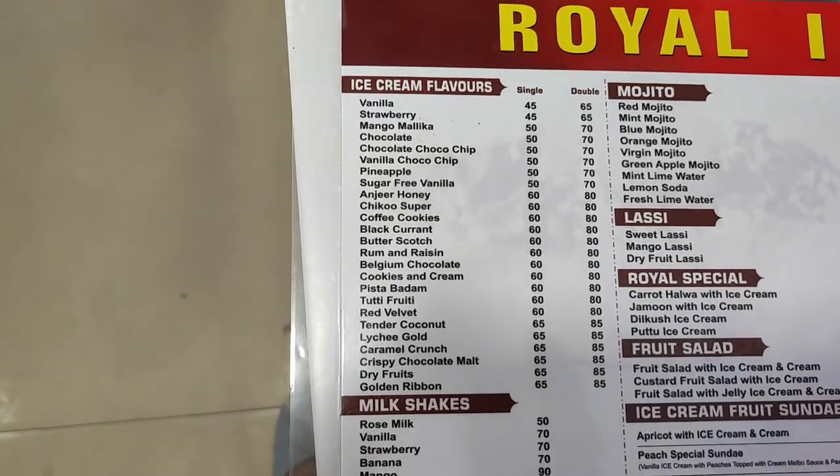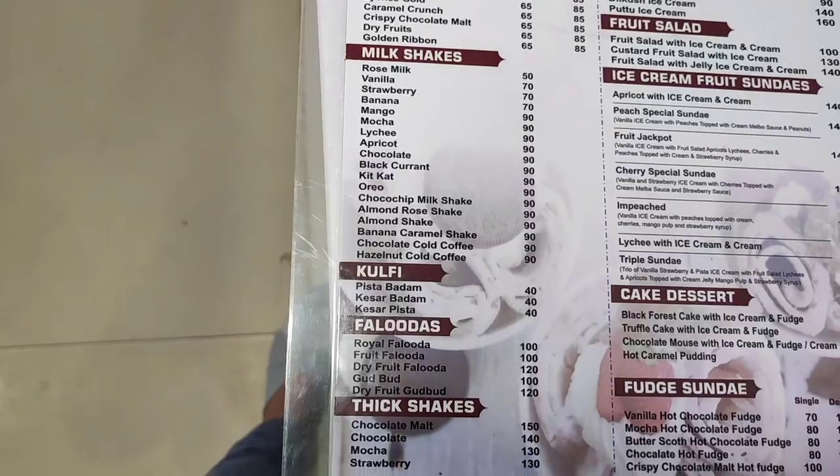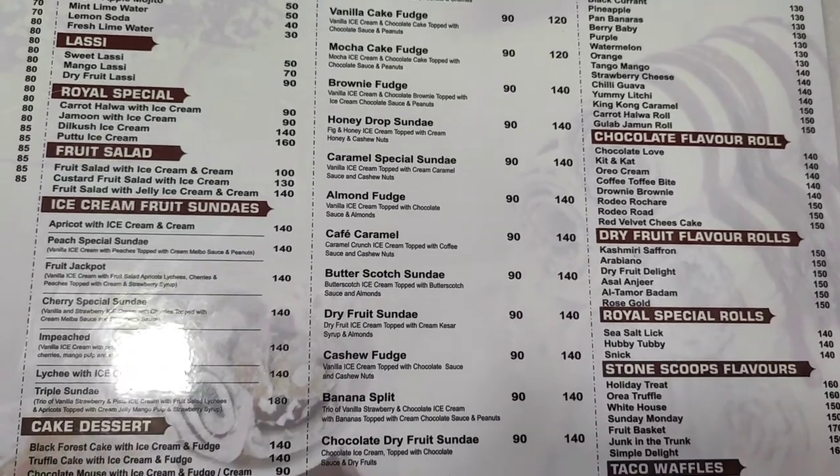This is an ice cream shop offering ice cream, milkshakes, lassi, and more. It is pocket friendly and offers unique flavors of ice cream. You can visit the Royal Ice Corner.